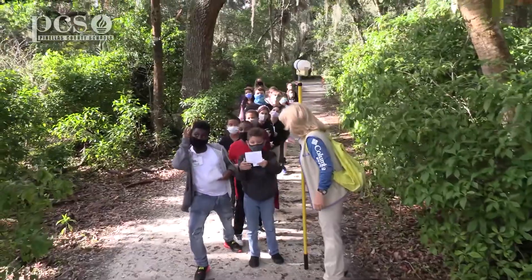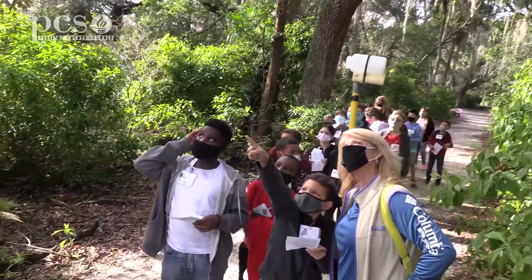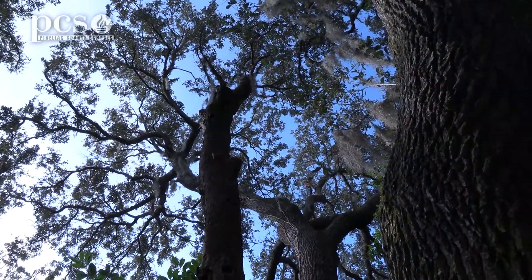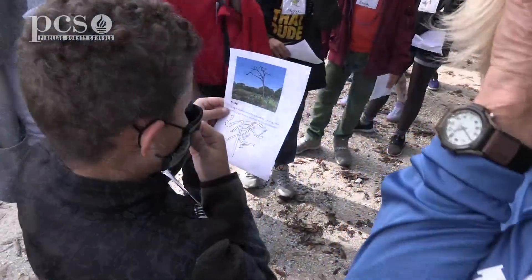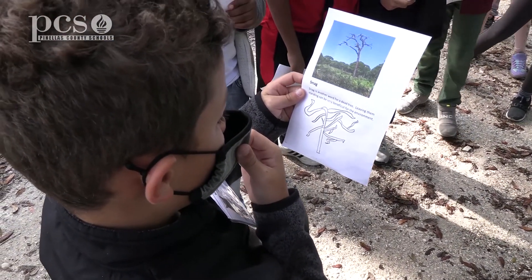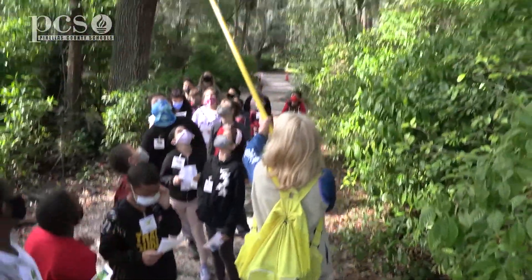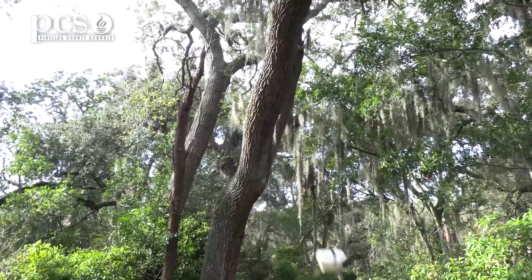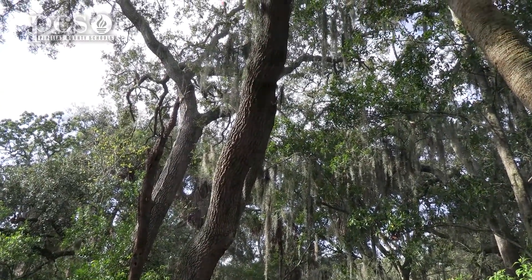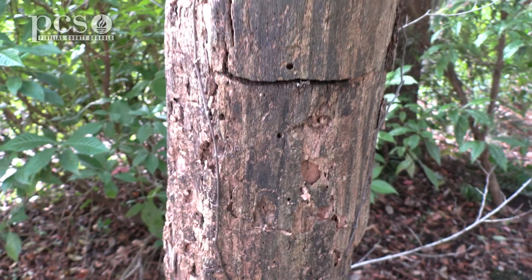I know about that. You do? Let me see. Where is it? Right there. He's pointing to a dead tree. Snag is another word for dead tree. Leaving them standing can be beneficial for the environment. You are brilliant. Do you see that dead tree right there? We call that a snag. What do we call it? Like a snag in your hair?